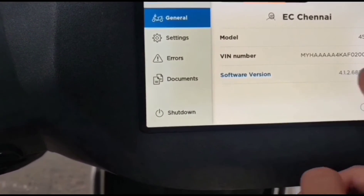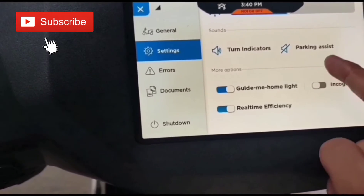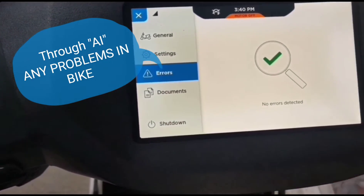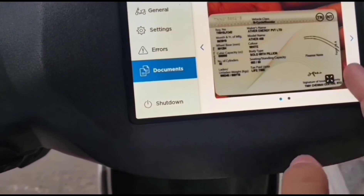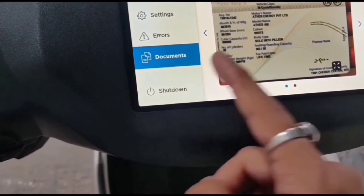Coming to the side menu, there is some general information, then settings — showing how the bike's settings are configured — and then if there's any sort of faults or errors in the bike. You can also load different documents like your driving license, car documents, and everything. Now you can shut it down.